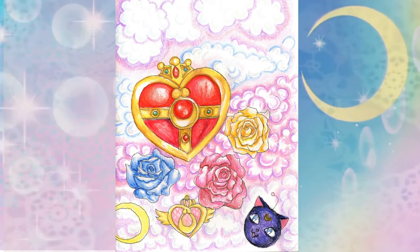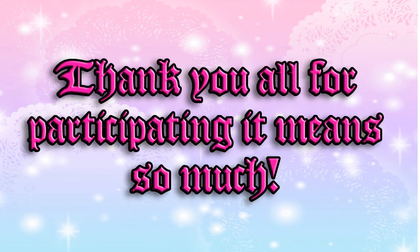If that happens, we will pick a random video and comment to win the prize. Thank you all for participating — it means so much.